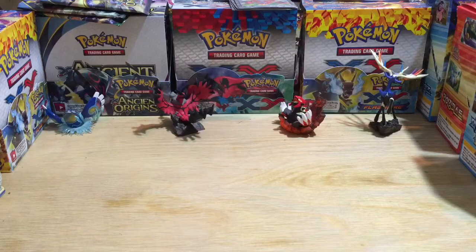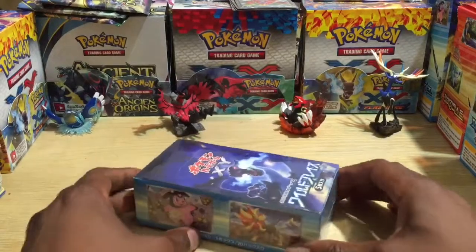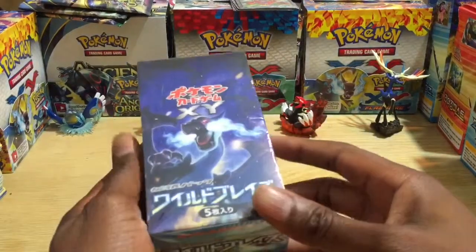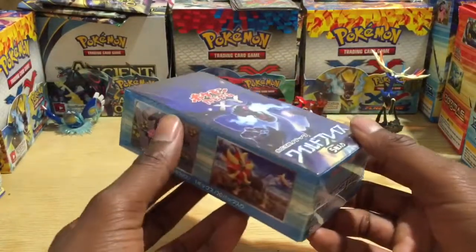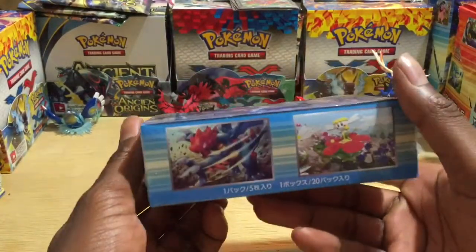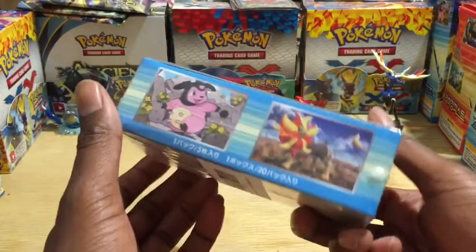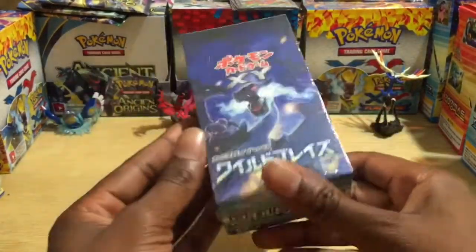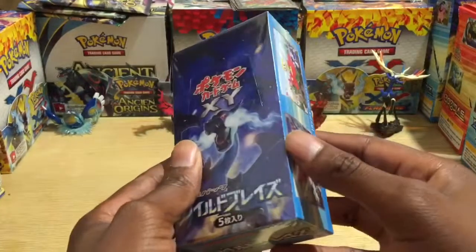All right everyone, let's get it started! Check it out — episode 47, we have got a Flash Fire booster box, better known as Wild Blaze booster box, straight from Japan. I bought this off Amazon for only 33, 34 bucks.